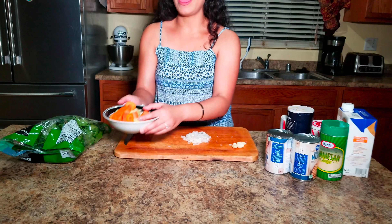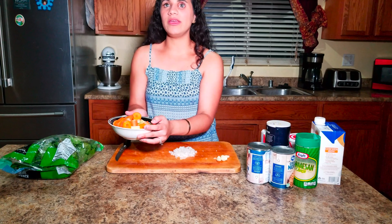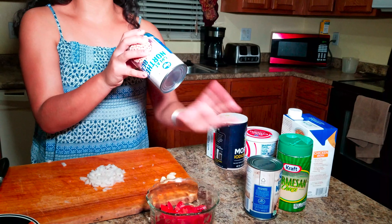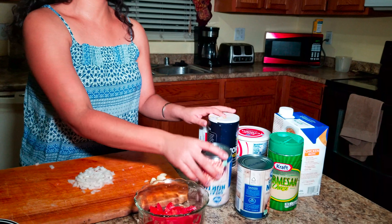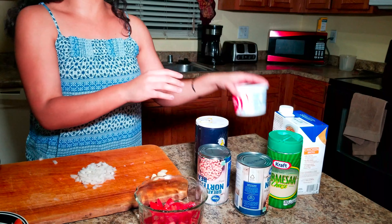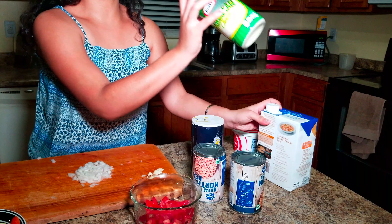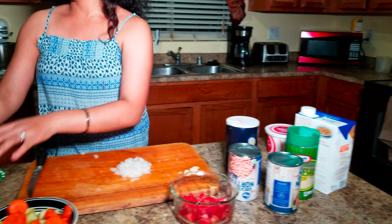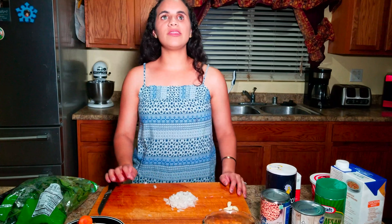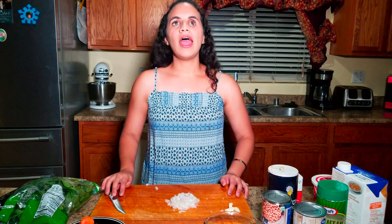Okay guys, let me show you the ingredients I'm going to be using. I already chopped up my vegetables. I have carrots and celery, diced tomatoes, great northern beans, salt, pepper, sour cream, chicken stock, parmesan cheese, kale, onion already chopped up, garlic, and then we're going to be using Italian sausage.